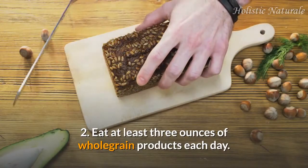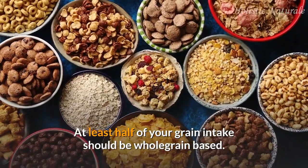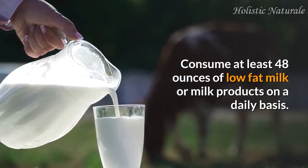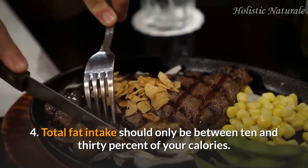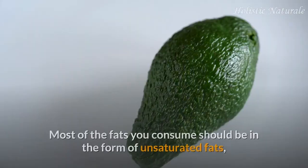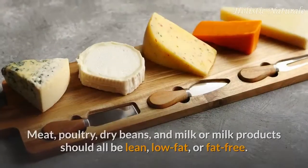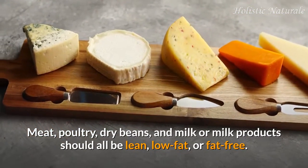2. Eat at least three ounces of whole grain products each day. At least half of your grain intake should be whole grain based. 3. Milk should also be part of a healthy diet. Consume at least 48 ounces of low-fat milk or milk products on a daily basis. 4. Total fat intake should only be between 10 and 30 percent of your calories. Most of the fats you consume should be in the form of unsaturated fats, as saturated fats can do much to damage your health. Meat, poultry, dry beans, and milk or milk products should all be lean, low-fat, or fat-free.